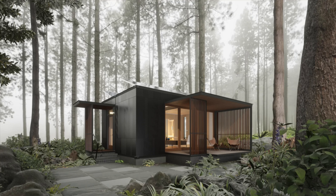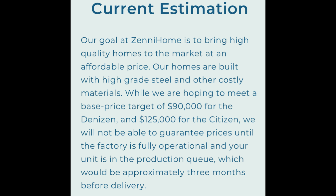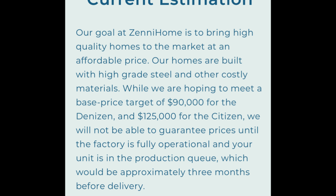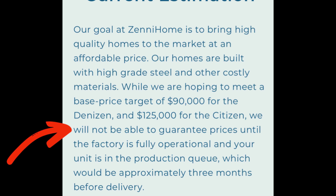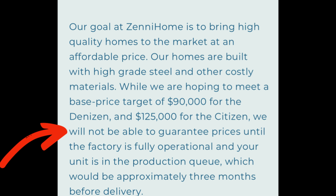The current price estimates are $90,000 for the Denison and $125,000 for the Citizen. Keep in mind prices can and usually do change, but these are accurate at the time of posting. Their homes are built with high-grade steel and other costly materials, and while they're hoping to meet those base prices, they will not be able to guarantee pricing until the factory is fully operational and your unit is in the production queue — approximately three months before delivery. I like that they're being upfront that things can change, so don't get married to this price.